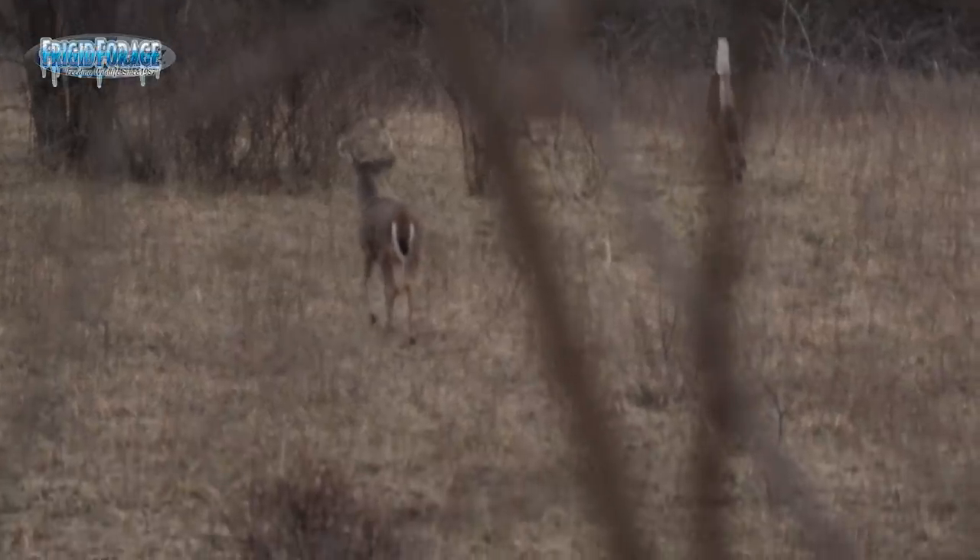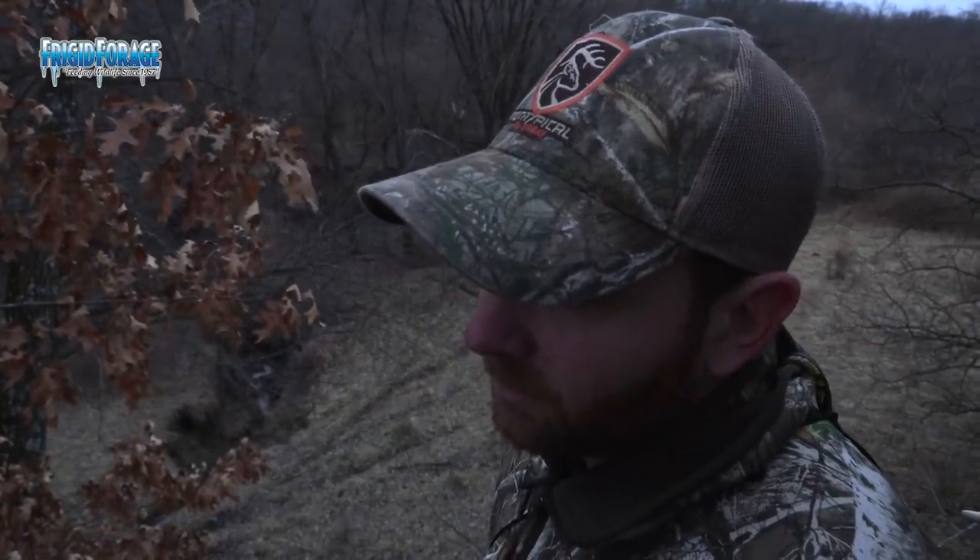It's always fun seeing how well this cow pasture produces. We just had the right weather conditions for deer to be out browsing. We ended up seeing probably 15 to 20, maybe a few more deer — overall a good set.